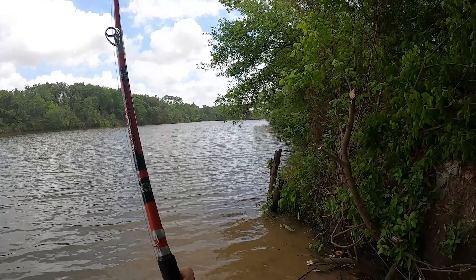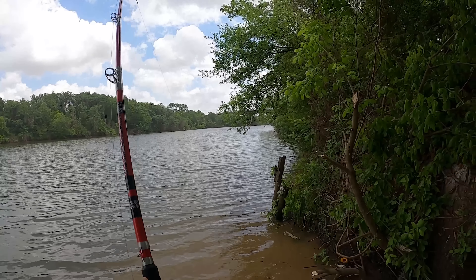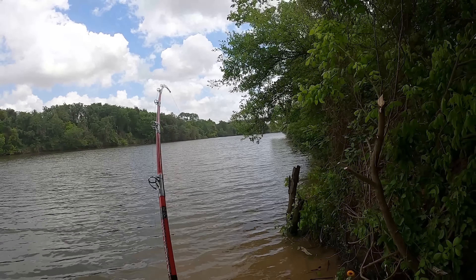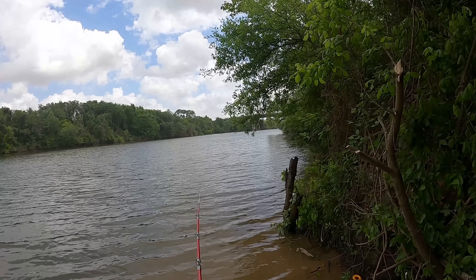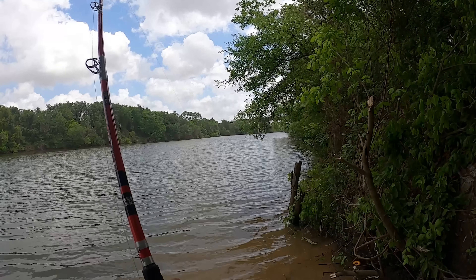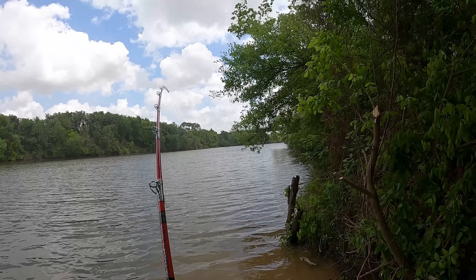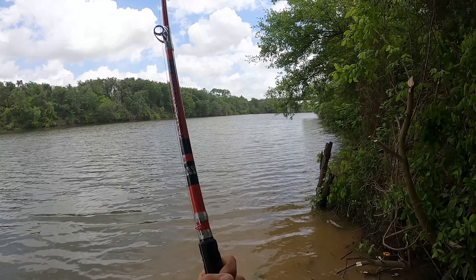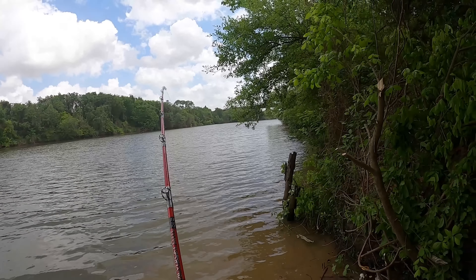As we get closer to the bank I turn the drag down — this is when they really start to fight back and you don't want that line to snap or the hook to pull right in front of you. Now he's starting to try to swim back a little bit.